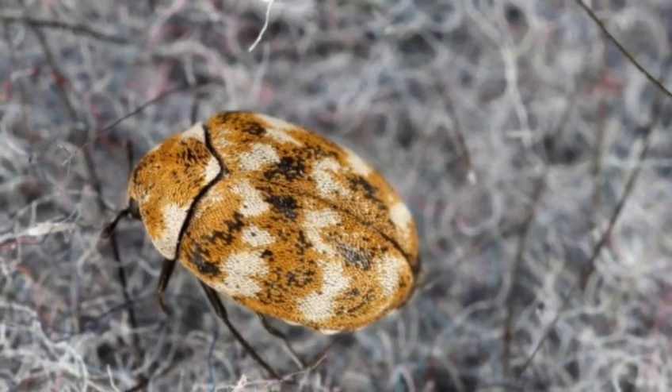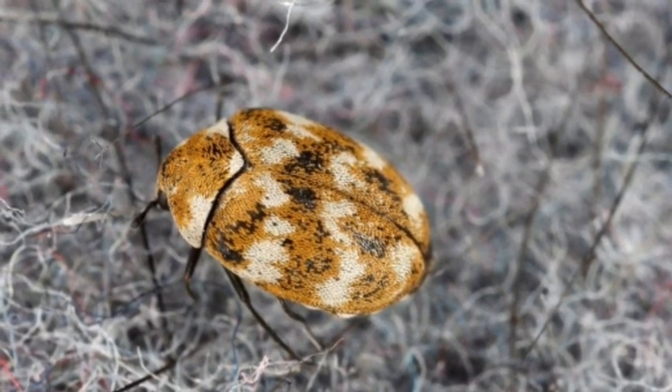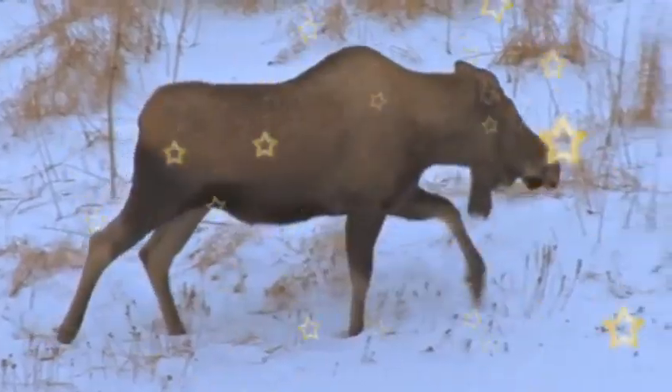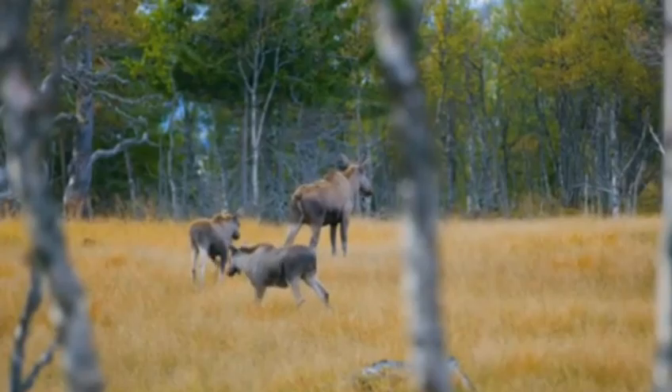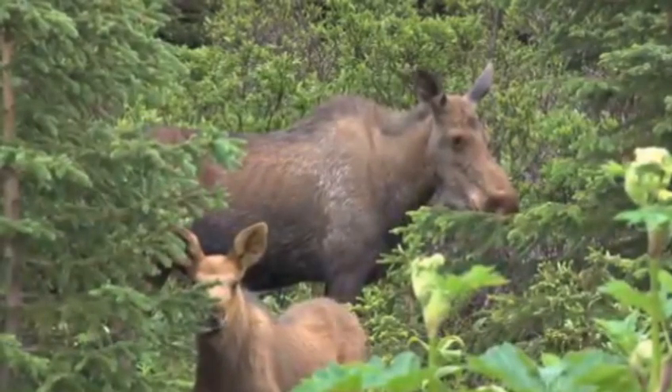The Furniture Carpet Beetle measures about 0.08 to 0.14 inches long and is covered in black, yellow, and white scales on the back with yellow scales on its legs. While their color patterns vary, these beetles are easily identifiable when examining them under a hand lens. They will have a round body with oval scales, while other species have long and narrow scales.